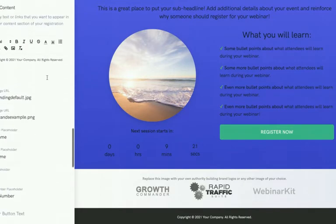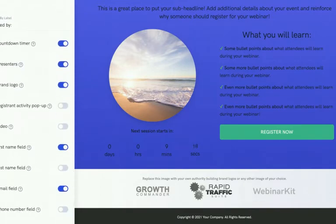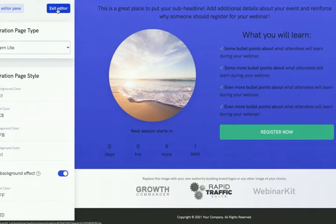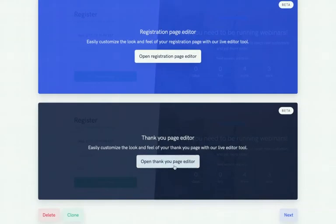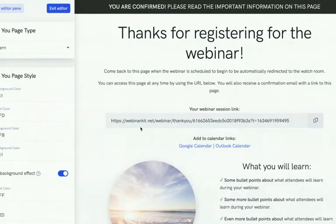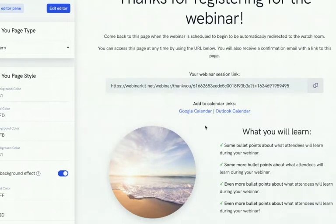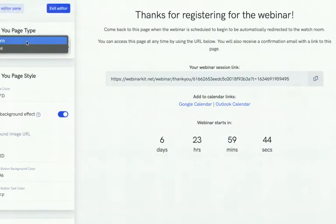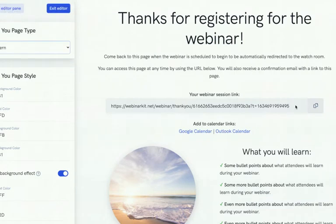Everything is customizable, including the upper and lower areas and the information you collect from your lead. You can show a video, add your brand logo, edit or replace the header image, and have all sorts of flexibility. That's the webinar registration page — you can set it up very quickly. There's also the ability to customize your thank-you page, which is fully customizable with a modern and simple layout.